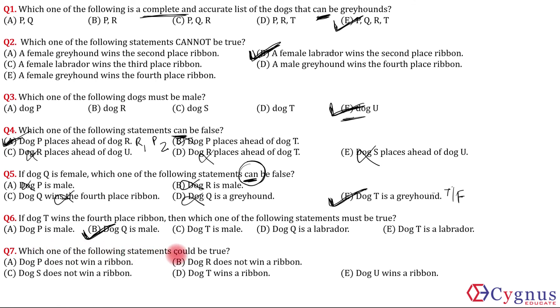Question 7: Which of the following statements could be true? Dog P does not win a ribbon — cannot be true, since P definitely wins a ribbon. Dog S does not win a ribbon — cannot be true, since S definitely wins a ribbon. Dog T wins a ribbon — either Q or T will win the fourth ribbon, so dog T can win a ribbon. Option D can be true. Dog U wins a ribbon — U definitely does not win a ribbon, so statement E cannot be true. The only statement that can be true in question 7 is D.